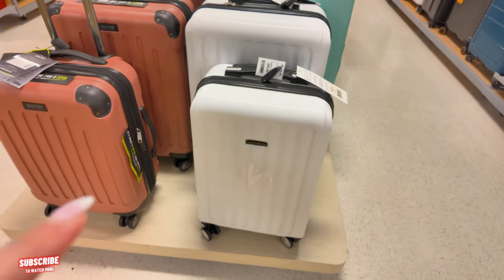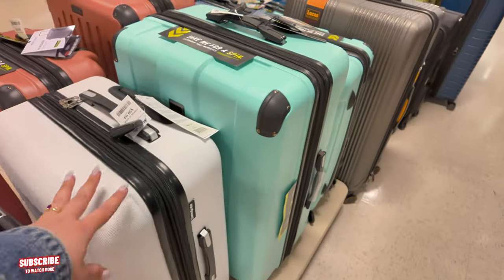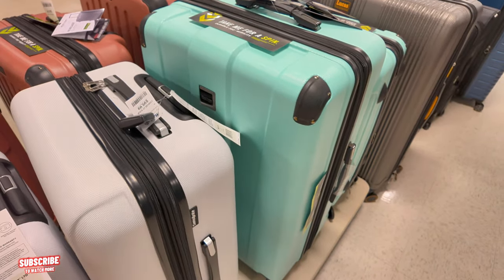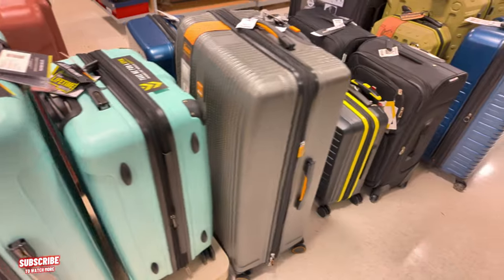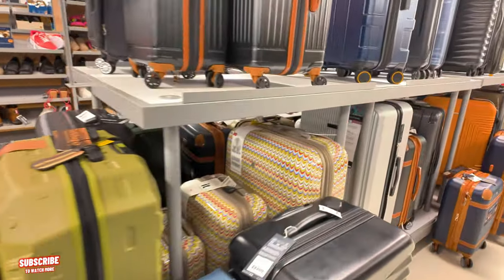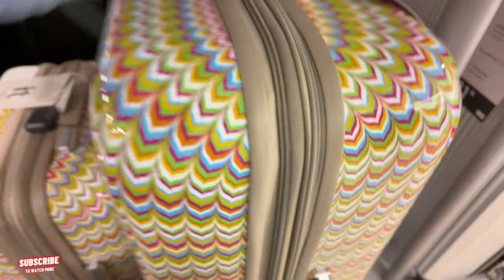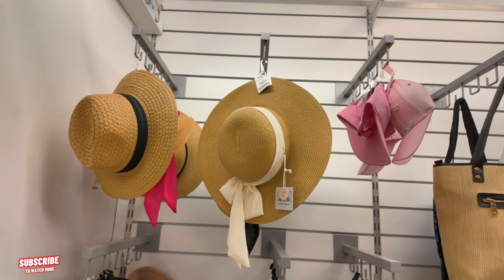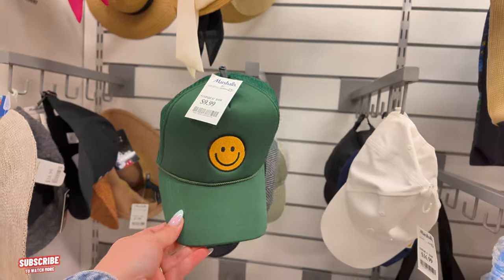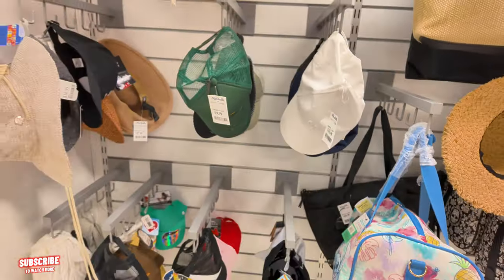Over here we have some Samsonite for $100. I never know why they're both the same price — I would get the bigger one. This Kenneth Cole Reaction big one is $89.99, and that's a Lucas. I like that color — $69.99 for the medium, $60 for the small, and $80 for the big one. That's a pretty green, pink, blue. Right here we have some little sun hats — $15, and $10 for the small one. MK Michael Kors hat for $16.99.